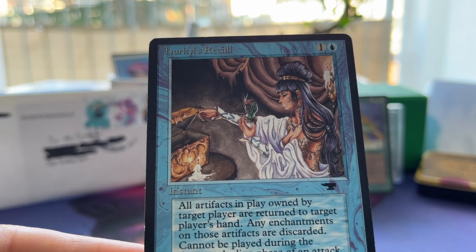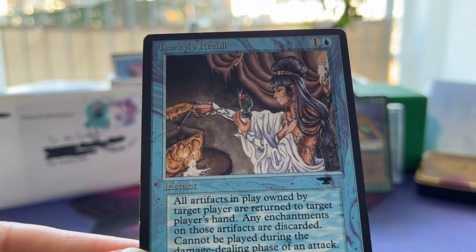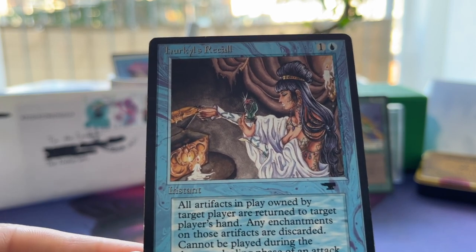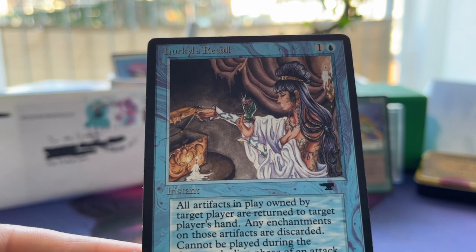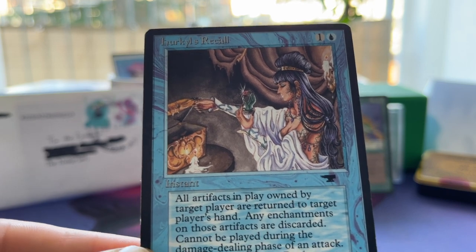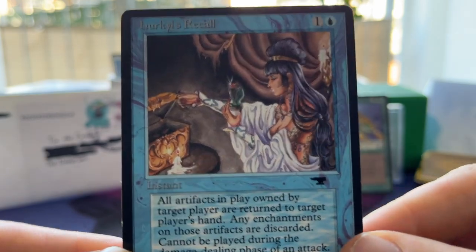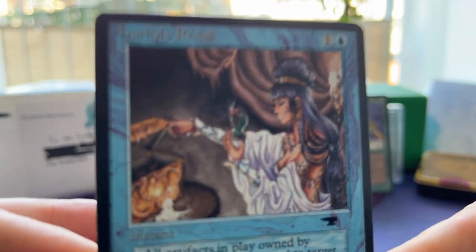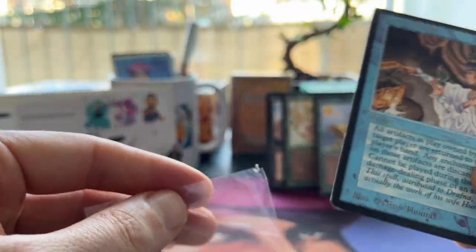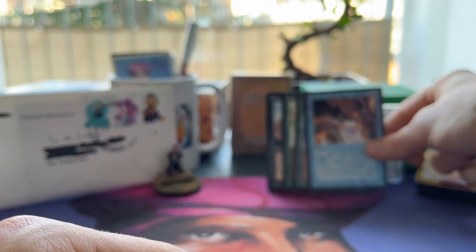Maybe some kind of Balance situation where you want your opponent to have a full grip and be forced to discard a lot. It's such a versatile card, and I love instants even more when they're versatile like Hercules Recall. It's also one of the reasons I'm a big fan of Unsummon and Twiddle — you can use them both ways. Anyway, Hercules Recall is an absolutely beautiful card. This was also the card I mentioned that has gotten very expensive nowadays, which kind of surprised me — I didn't realize it was that valuable until I actually ordered it.